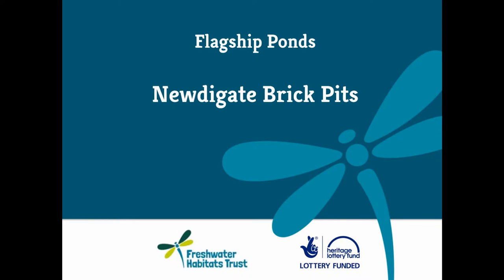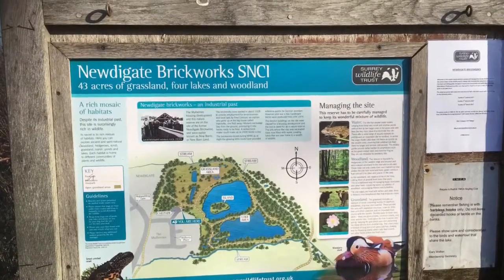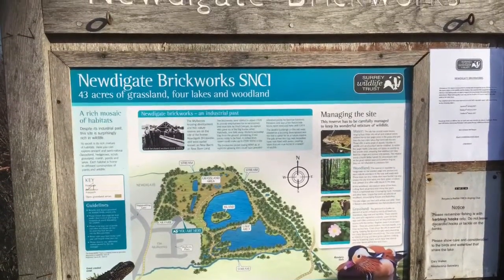Newdigate Brick Pits in Surrey is one of Freshwater Habitats Trust's flagship pond sites, where we're helping the Surrey Wildlife Trust, who own and manage the site, to keep it special.